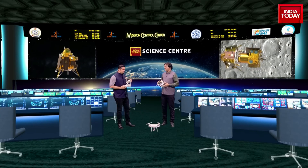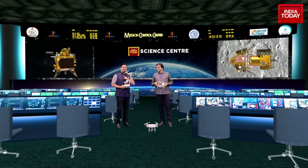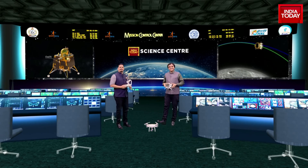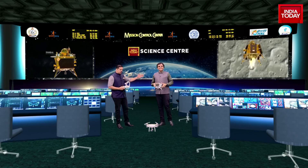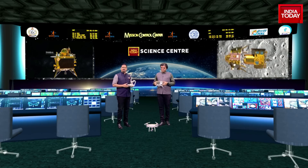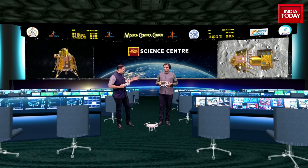I'm joined here by a person who APJ Abdul Kalam had called the drone man of India. Very happy and privileged to have Milind Raj with us. He's a very well-known, well-regarded scientist and researcher in the field of drones, robotics, and things like that. So he's here in his element.